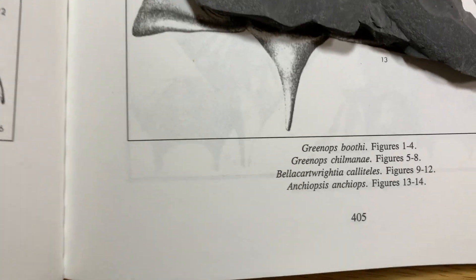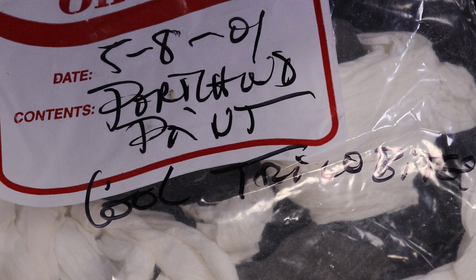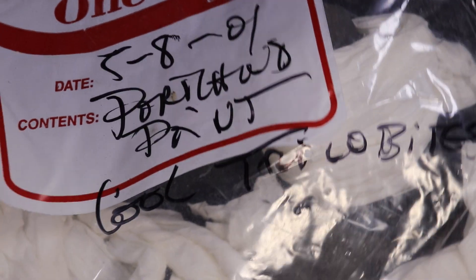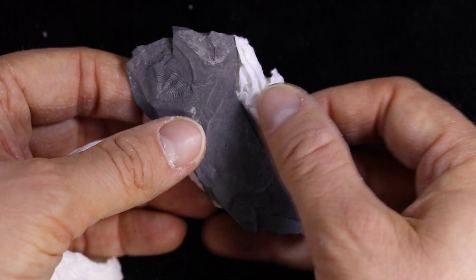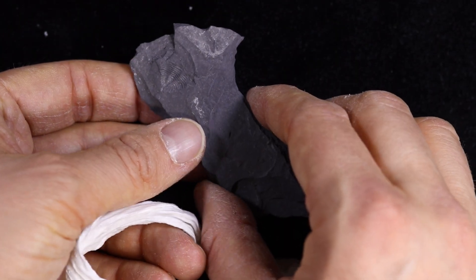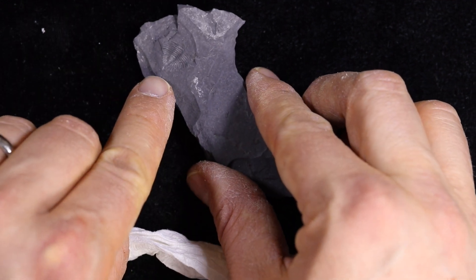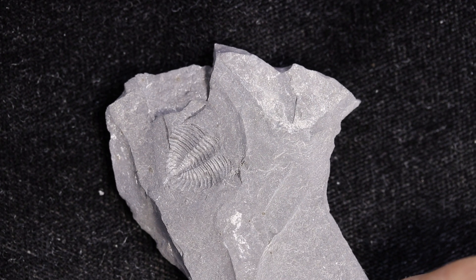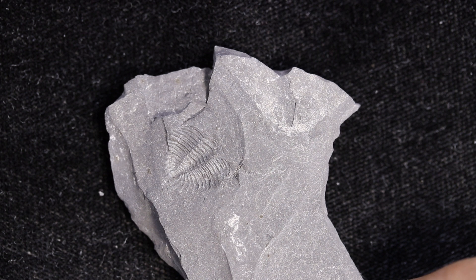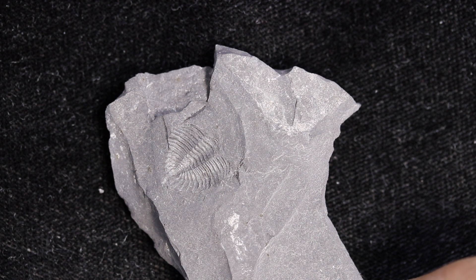So that's number one: Greenops boothi. There are still some additional specimens in the bag — let's see what else is in there. Looks like a little trilobite pygidium — the back or tail part of the trilobite. Here's a better view of that specimen. It's another trilobite pygidium and it also looks spiky at the end, so I think what we've got here is another specimen of Greenops boothi.